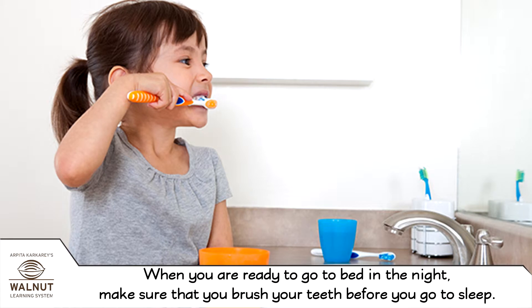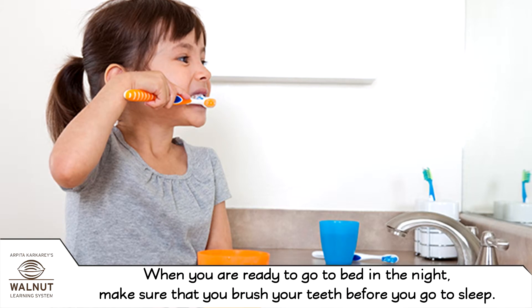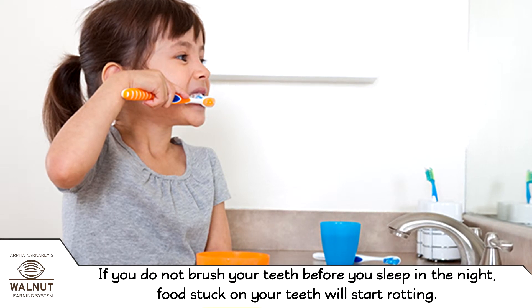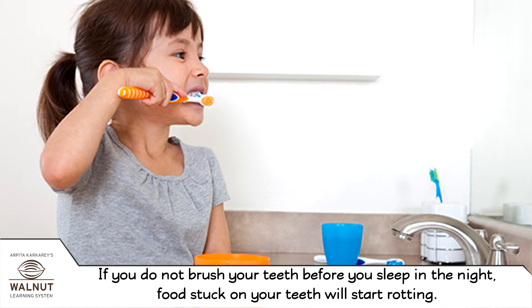When you are ready to go to bed at night, make sure that you brush your teeth before you go to sleep. If you do not brush your teeth before you sleep, food stuck on your teeth will start rotting.